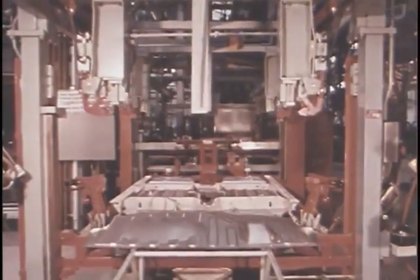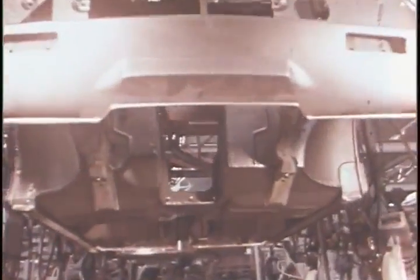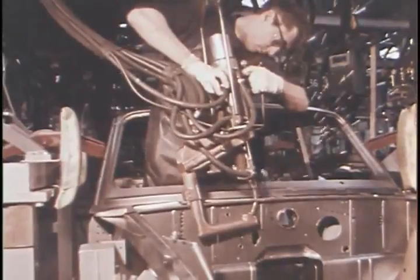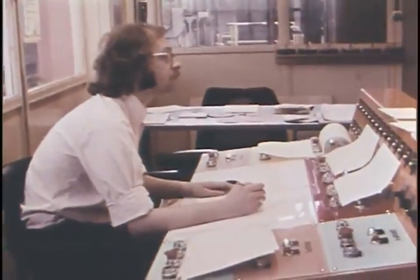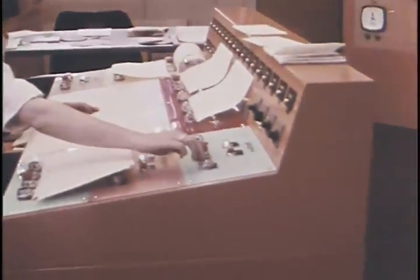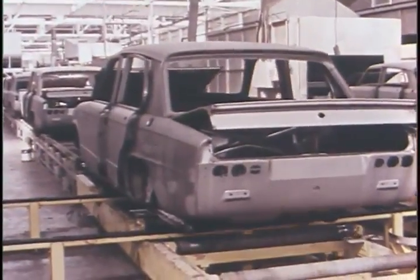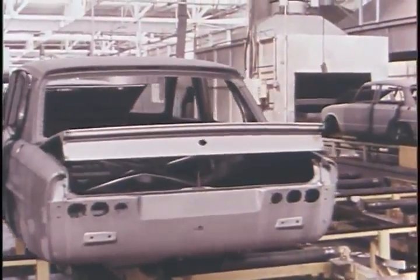Meanwhile in the body section, the many steel pressings are assembled into the welding fixtures and the body shell takes on a more recognizable form. In the master control room, every section of the paint shop complex is monitored and the halting of any track is immediately shown up on the indicator panel. The unpainted bodies are marshaled on a system of automated roller tracks to commence the journey through the various stages of the painting process.